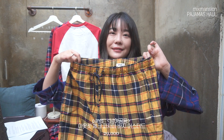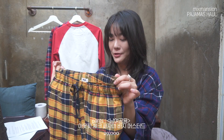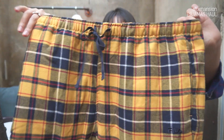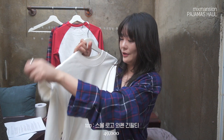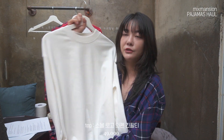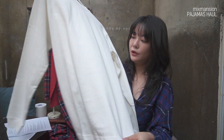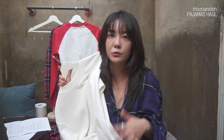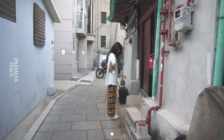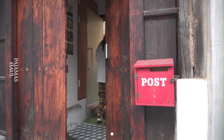대망의 마지막 파자마는 바로 팬츠로만 출시된 머스터드 컬러예요! 완전 빈티지한 느낌이 들면서 머스터드 컬러가 팬츠 컬러로는 제일 귀여운 것 같아요. 얘는 컬러 자체가 너무 귀여우니까 위에 휠라의 아무 로고도 없는 완전 내추럴한 화이트 맨투맨을 입었는데, 뒤에만 살짝 은은하게 로고 플레이가 되어있고 앞에는 깔끔한 화이트 티셔츠예요. 저는 오버사이즈로 선택해서 루즈하게 입을 수 있게 매치했어요.